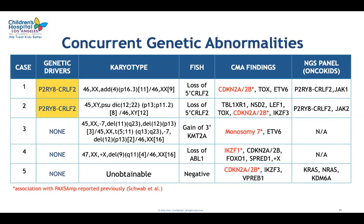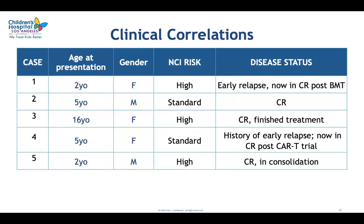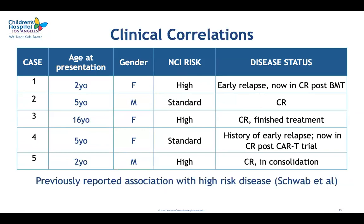In terms of concurrent genetic abnormalities in our five cases, three cases did not have any identifiable primary genetic drivers associated with primary genetic subtypes of B-ALL. In two cases, we saw the P2RY8-CRLF2 fusion. Our results were very similar to what was described by the European group, where this abnormality was either mutually exclusive with other genetic subtypes or co-occurred with P2RY8-CRLF2 fusion. Clinically, it was striking that out of five cases, three patients were diagnosed with high-risk disease and two patients experienced early relapse, suggesting this abnormality may be associated with high-risk disease.